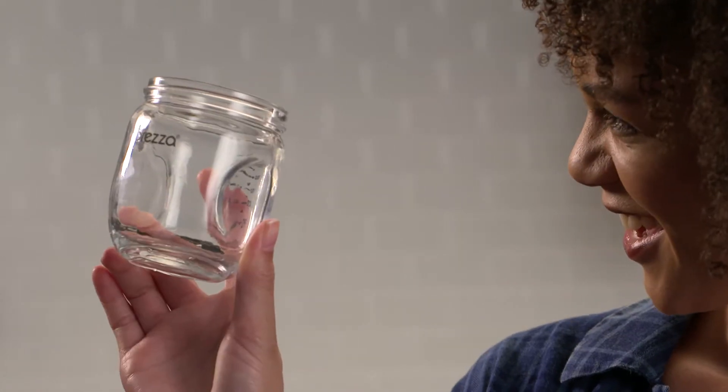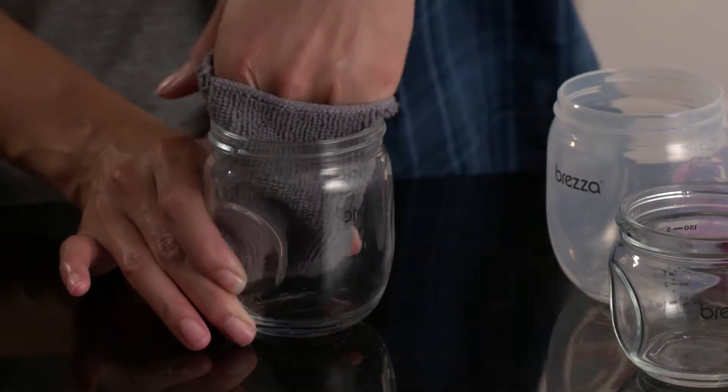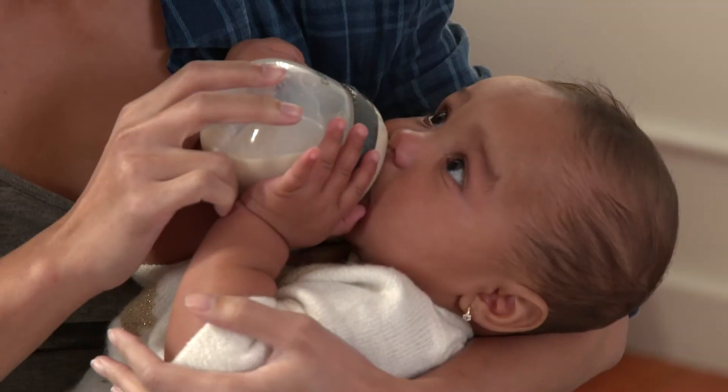Look at this smooth, beautiful design. It cleans up so fast. No tricky crevices to wipe or scrub. Easiest to fill, easiest to clean. Best for baby.